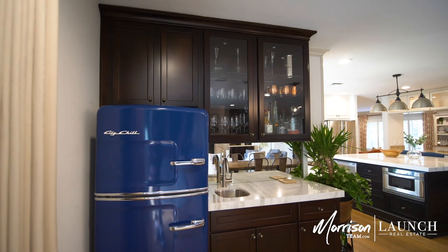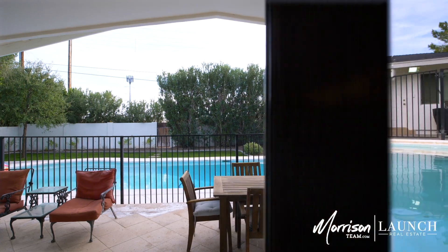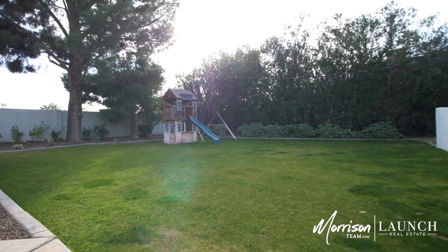Entertaining is made easy with a built-in bar, chilled wine cellar, and sliding doors to your backyard with a large covered patio, pool, and large grassy area.